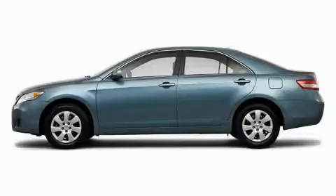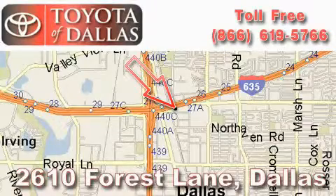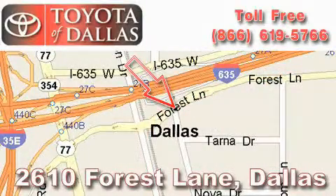Call now to find out how you can own this breathtaking car. Toyota of Dallas is located at 2610 Forest Lane. Our main objective is to make your experience at our dealership a satisfying one — whether it's for sales, service, or parts.